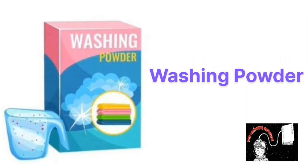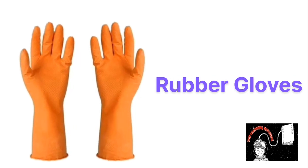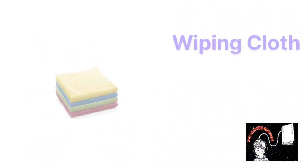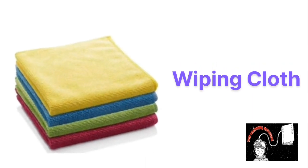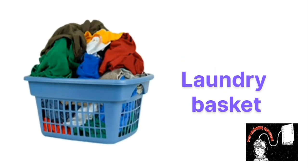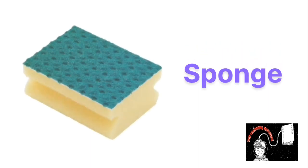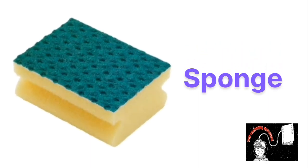This is washing powder, washing powder. This is rubber gloves, rubber gloves. This is wiping cloths, wiping cloths. This is laundry basket, laundry basket. This is sponge, sponge.